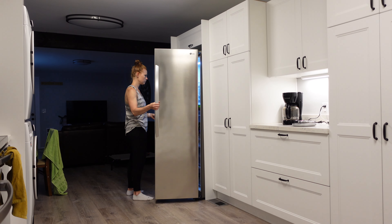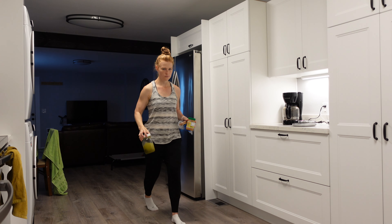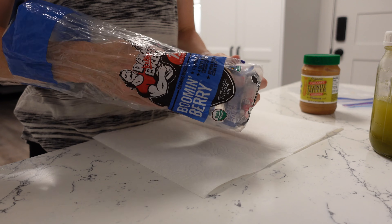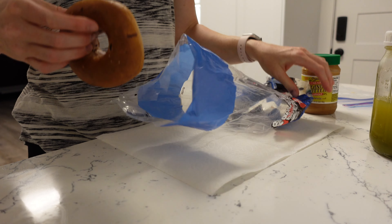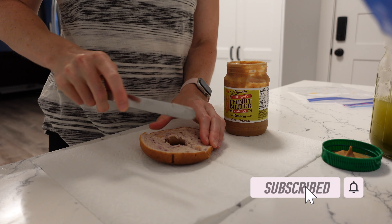Welcome to What I Eat in a Day post-Frozen Embryo Transfer. I had my frozen embryo transfer on July 1st, and even though we're at the end of August now, this is a very good representation of how I've been eating since my embryo transfer. My goal has always been a very balanced diet — eating healthy, but also easy.